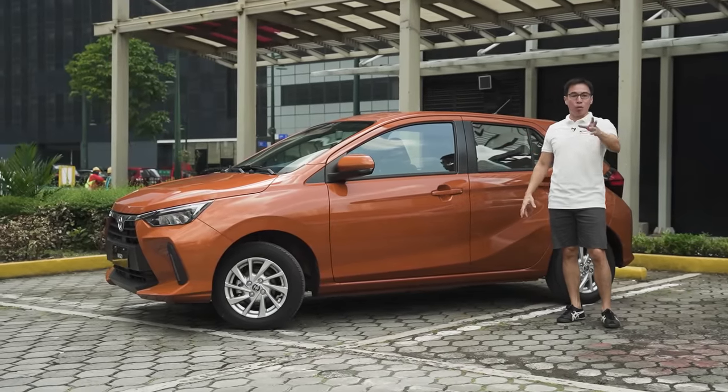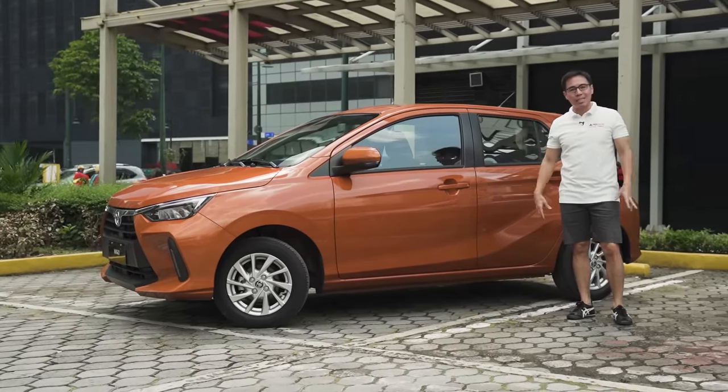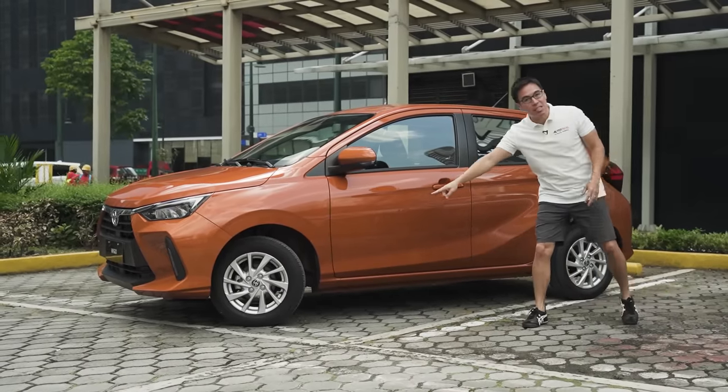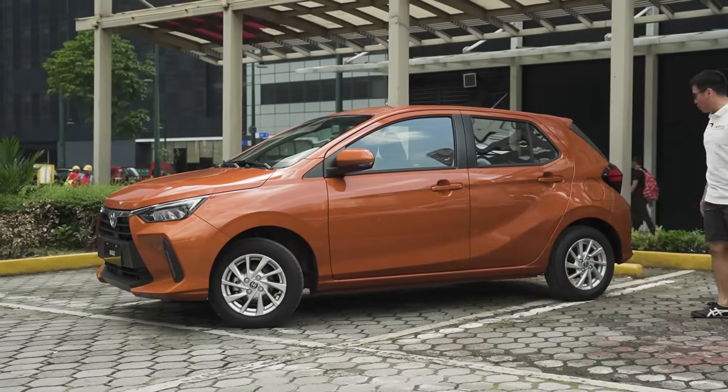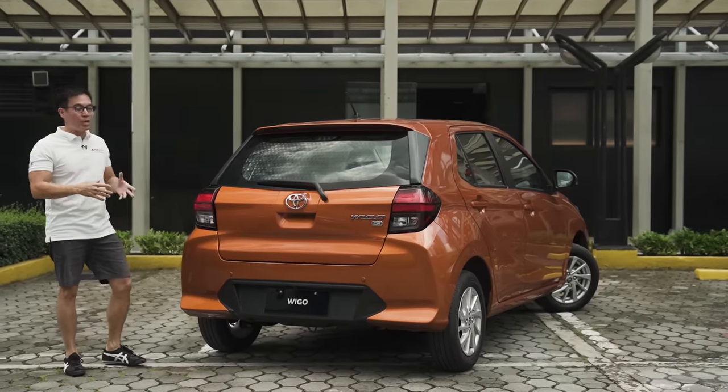Not even potholes or holes — rubble, and a little bit of water that tends to retain inside the city during the rainy season. You've got ventilated discs up front and drum at the rear. Normally at the rear it's pretty standard for any automobile, but here on the Wigo there's actually a lot to talk about, believe it or not.